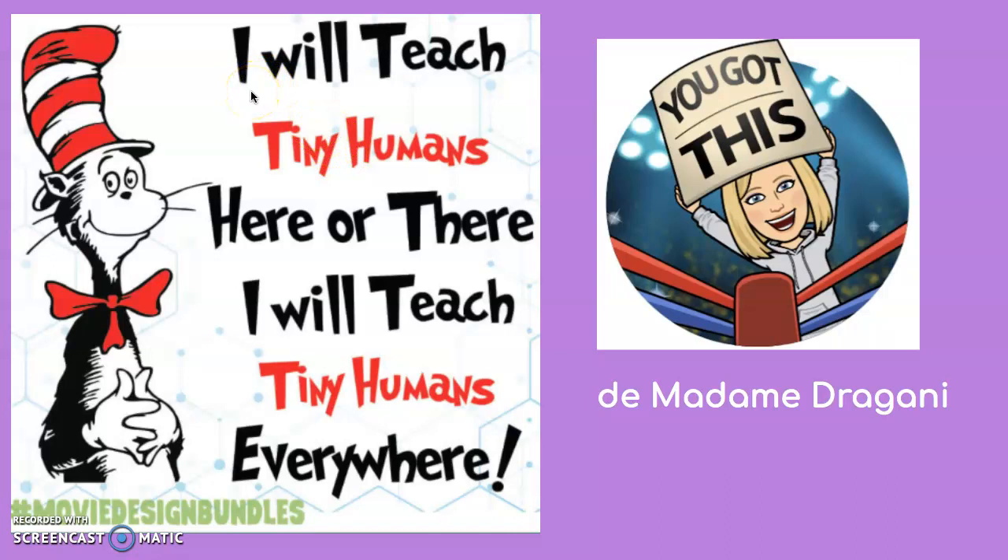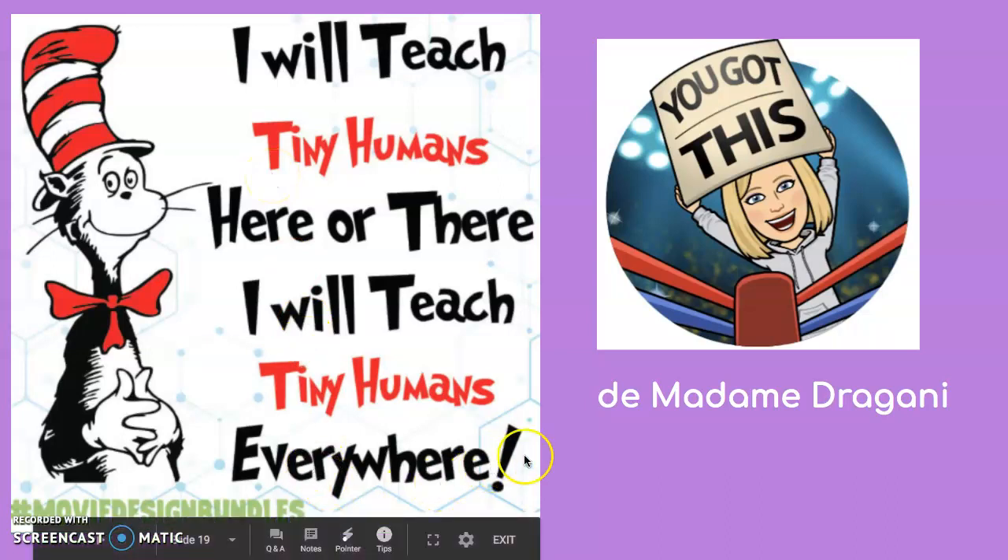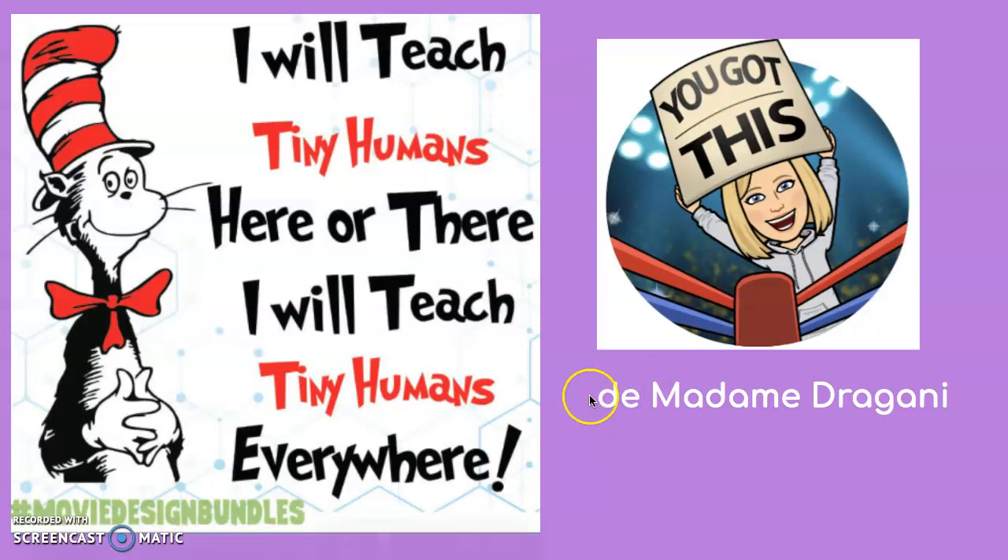And by the words of Dr. Seuss: I will teach tiny humans here or there, I will teach tiny humans everywhere. You got this — de moi, Madame Dracani. À bientôt mes amis! Bye!